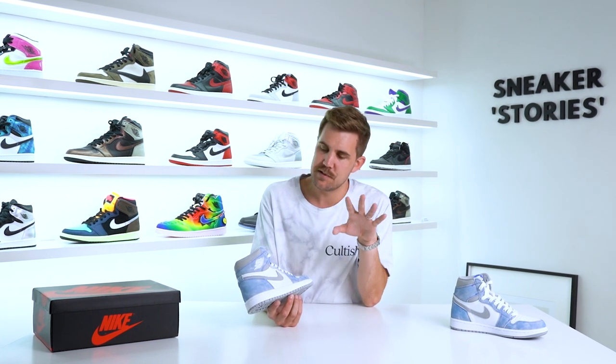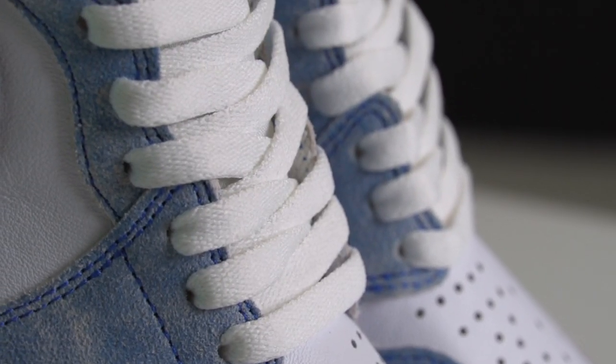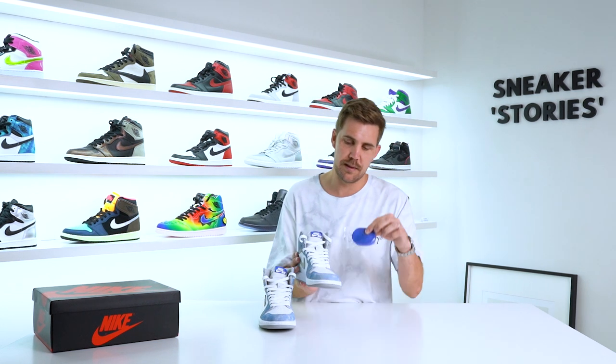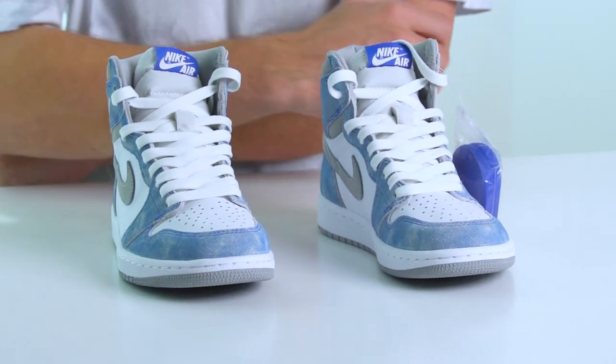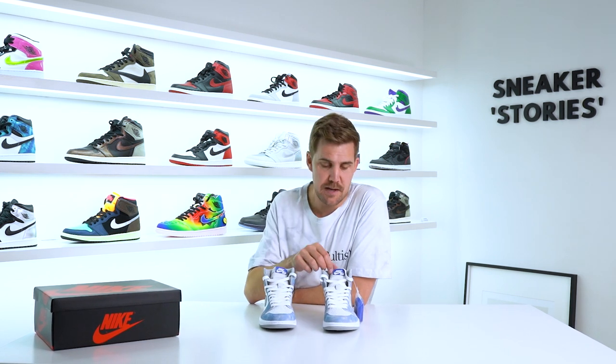I understand people want them and love the colorway, but personally I wouldn't be paying retail for this shoe. Moving on — from a lacing perspective, you get a set of flat white laces in the shoe, and in the other shoe a set of royal blue laces to add a bit more darker blue. Both options look really nice, but I'd definitely keep the white ones in. The blue laces match up with the tongue tag coloring.